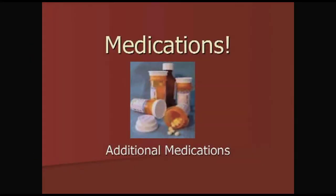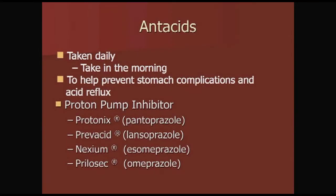Now let's talk about the other medications we add. Antacids are used to help prevent stomach complications and acid reflux. Generally taken once a day in the morning, the most common ones are proton pump inhibitors. The specific proton pump inhibitor depends on your insurance — most commonly it will be Protonix, Prevacid, Nexium, or Prilosec.